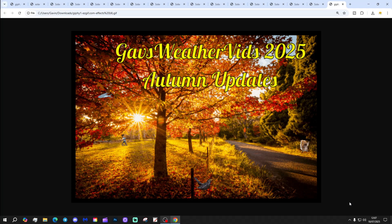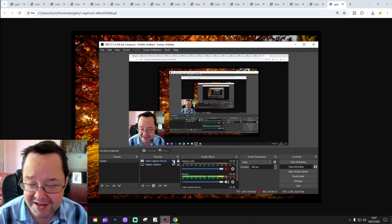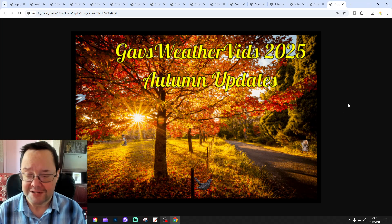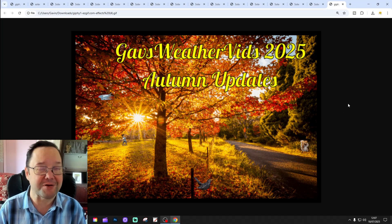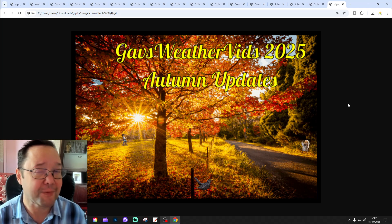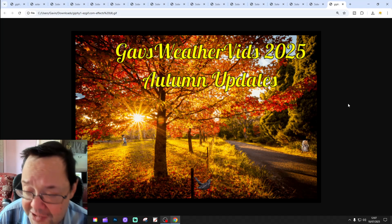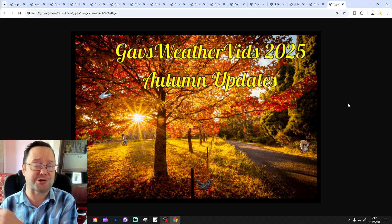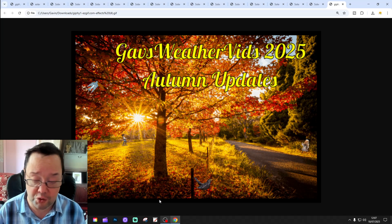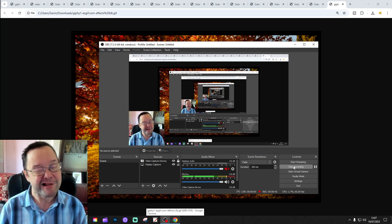Nice quick update today. Thank you so much to Terry for supplying the years for us, and thank you so much to Richard Shaw for our lovely autumn updates gift. We're going to be back shortly — we are taking a 14-day forecast, so come back for that in a bit. That's the 5th Autumn 2025 update from Gavsworthy. Thanks so much everyone.